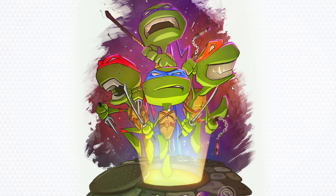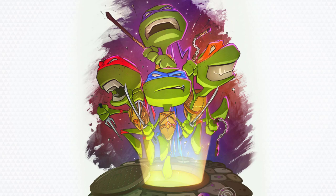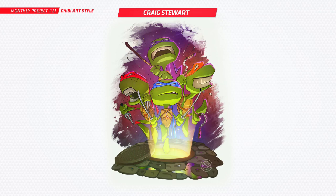Next up is Craig Stewart — you've done Ninja Turtles, which is really cool for the chibi style. Props to you for doing four characters, that's no easy task. I love how they're just popping out of the sewer — so much energy in this one. They're really well drawn, so yeah, thanks Craig, that's awesome.